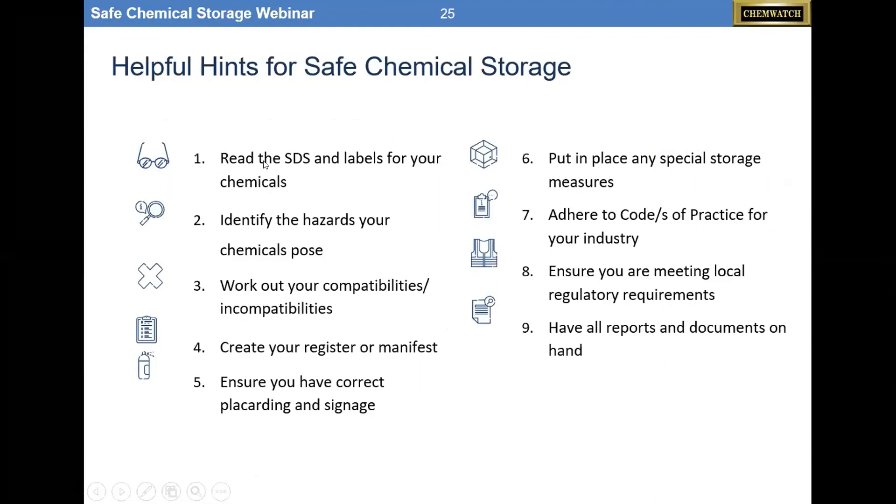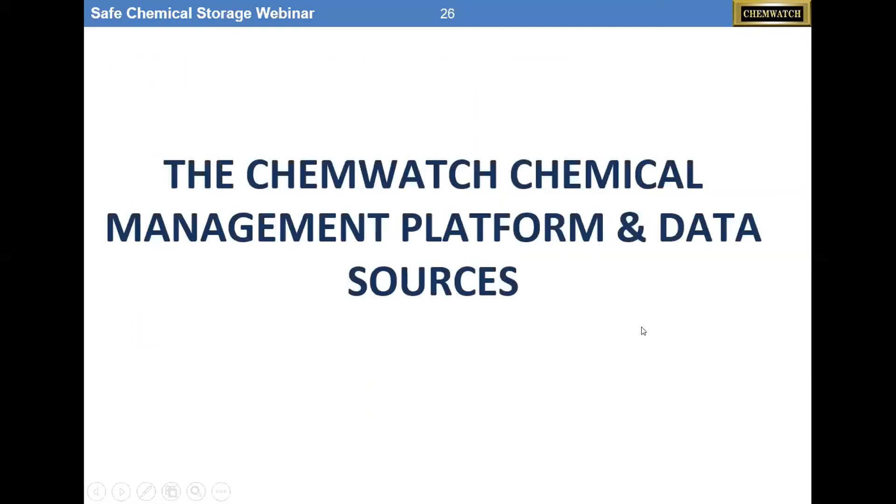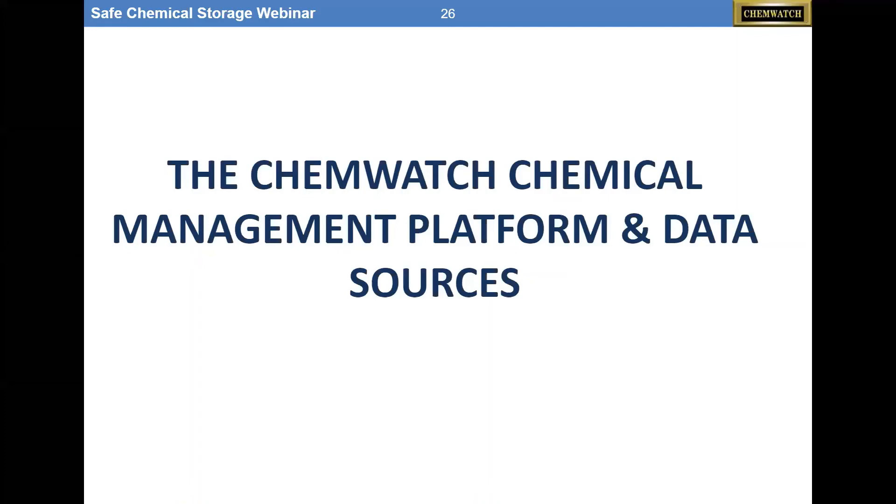This all starts with the chemical register — you can do everything discussed for the last 30 minutes from that. Some hints: read your SDSs and labels, identify the hazards that chemicals pose, work out your incompatibilities, do your register, ensure you have the right placard signage, put in any special storage measures, adhere to your codes and practices, ensure you're meeting local requirements, and have all your reports and documents on hand. I'm done with my portion, and Paul is now going to show how our platform is pieced together and where we pull all this data from.